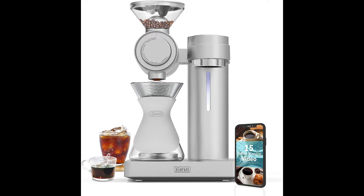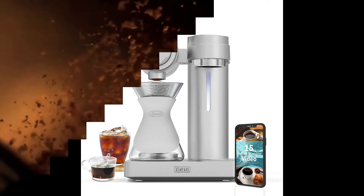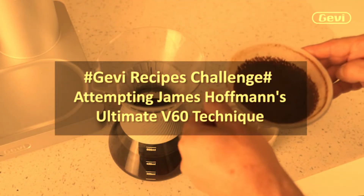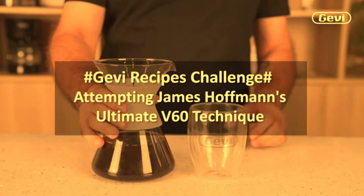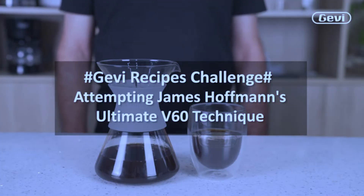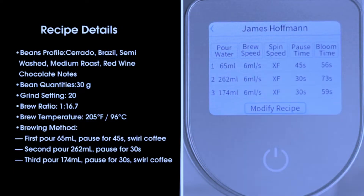GV4N1 Smart Pour Over Coffee Machine — a fast-heating brewer with a built-in grinder, 51-step grind settings, automatic barista mode, custom recipes, descaling function, aluminum body, and 1000W power. After a long day, all a coffee enthusiast wants is the perfect cup.